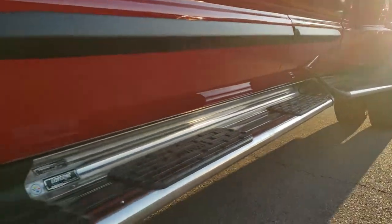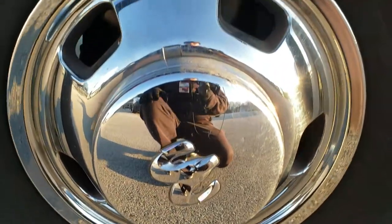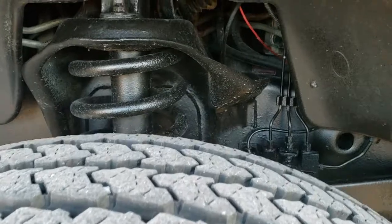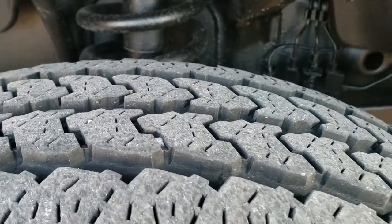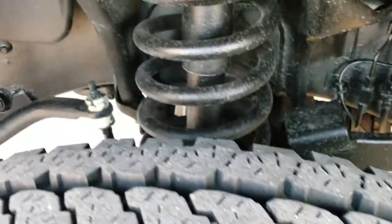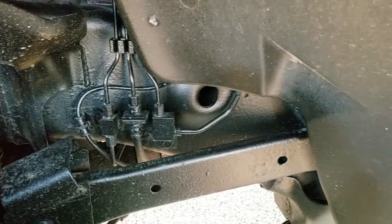It has some really nice wheel-to-wheel Laverne chrome running boards. It has the factory steel rims with the chrome covers. Firestone Transforce AT LT 235/80R17 tires with about 70 to 80% of the tread left. The frame and underbody is in really nice condition and has been undercoated.